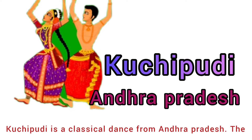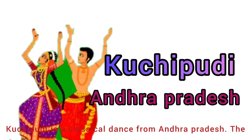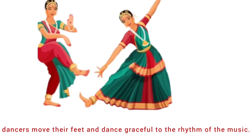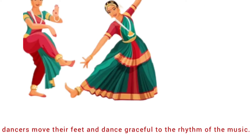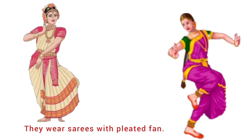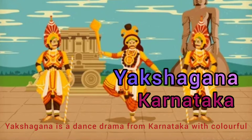Twelfth is Kuchipudi from Andhra Pradesh. Kuchipudi is a classical dance from Andhra Pradesh. The dancer moves their feet and dances gracefully to the rhythm of the music. They wear sarees with a pleated fan.